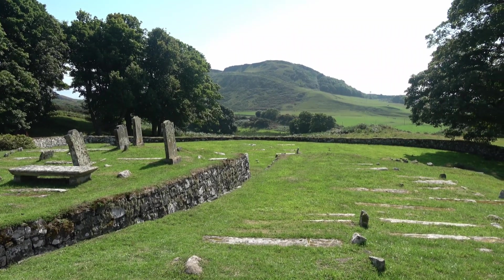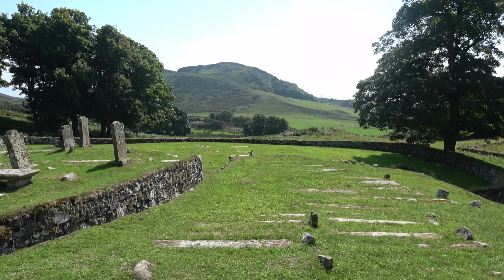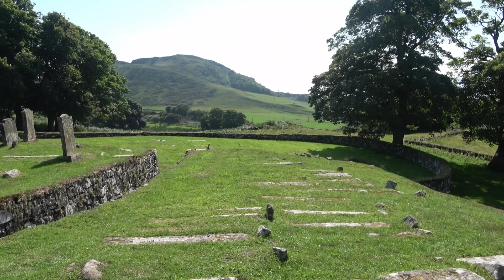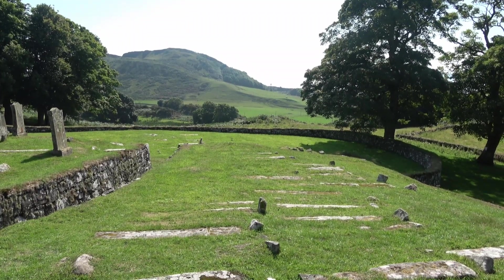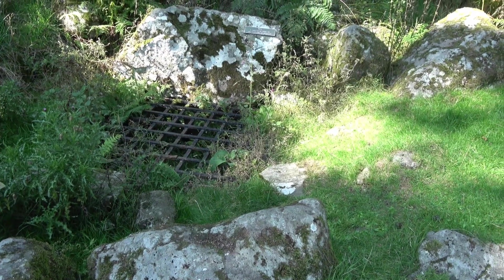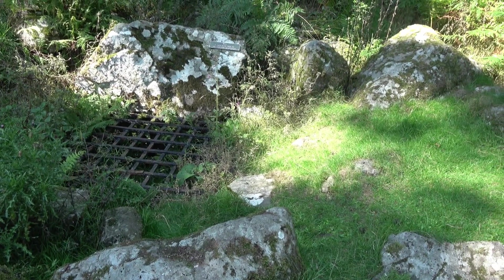There were once many carved stones in the burial ground. There are still some in place, covered with moss and grass, which serves as a protective covering. Here is a well, though we can't see any water there at the moment, but this well was thought to be used during the life of the monastery, many hundreds of years ago.